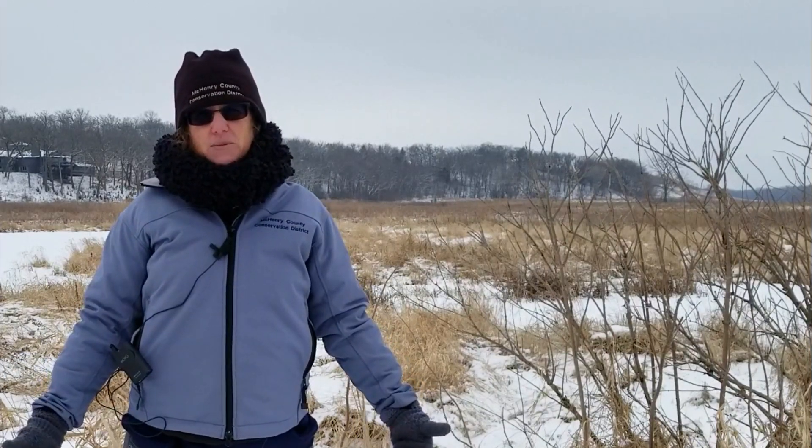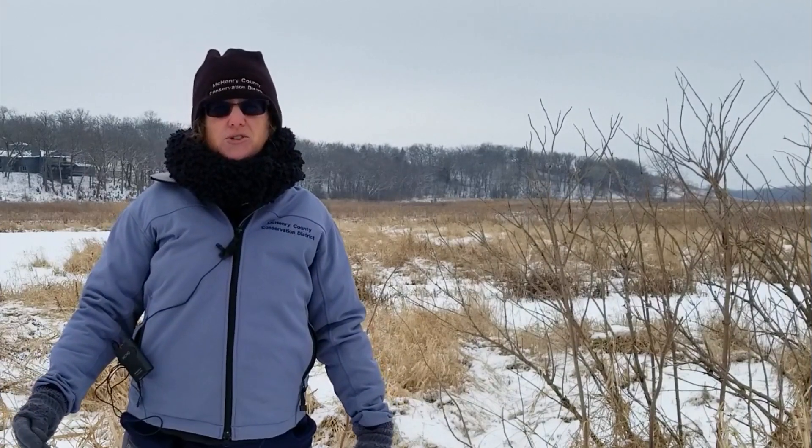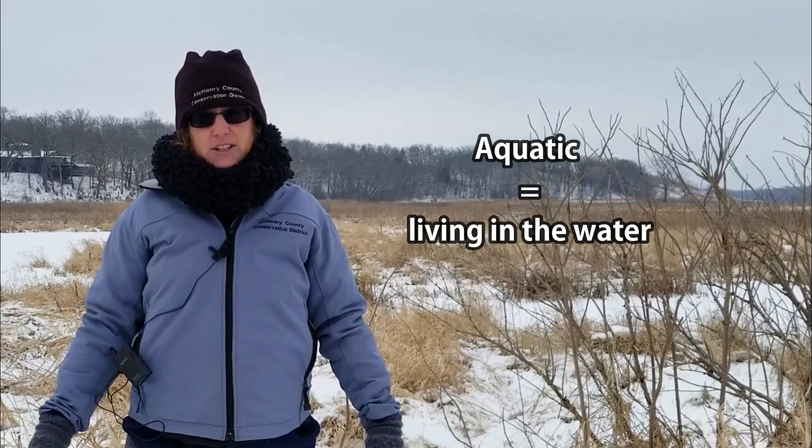If you can imagine wintertime with its cold and ice and snow, it's a very difficult time for animals to survive. But think about how much more difficult it would be for animals that are also aquatic, or living in the water.